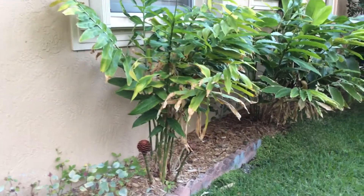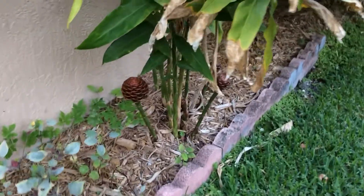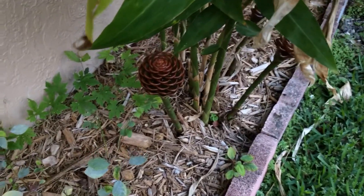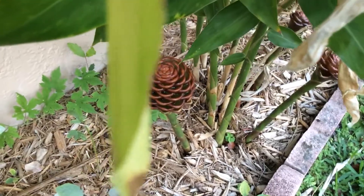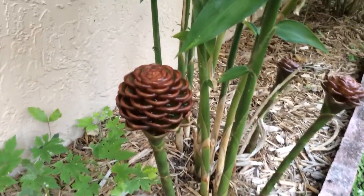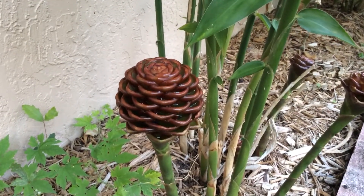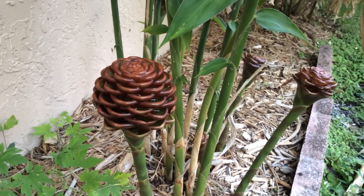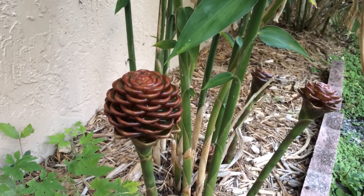That's the entire extent of the plant — a beautiful inflorescence. Let's take it closer. It's also called beehive ginger. Thank you for watching.